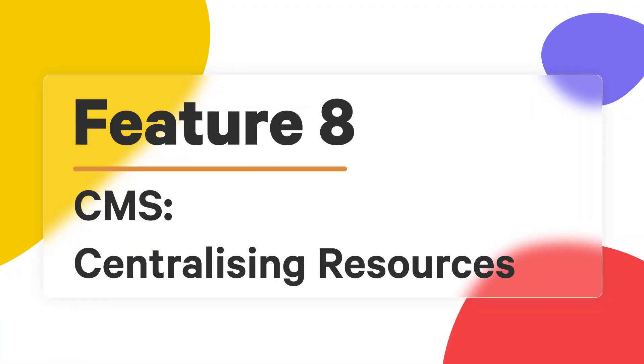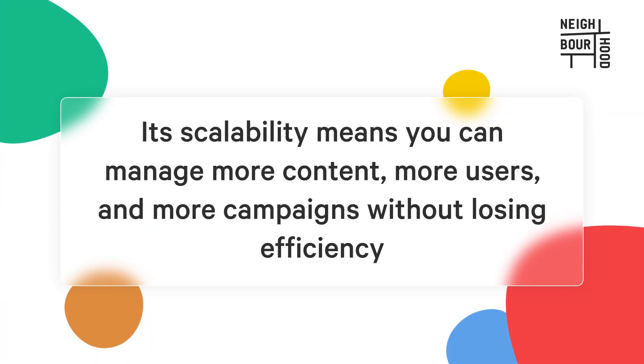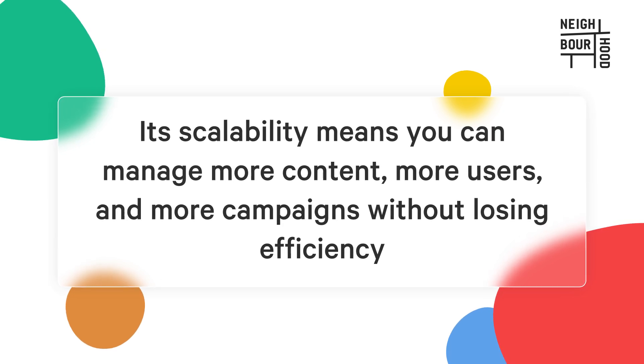Content is king, and HubSpot's content management system makes it even easier to manage your digital resources. Whether it's a blog post, landing page, or email templates, everything is stored in one central location. This centralization not only keeps your content organized, but it also allows your team to collaborate seamlessly — multiple users can work on the same content, ensuring consistency across your digital channels. As your business grows, the HubSpot CMS grows with you. Its scalability means you can manage more content, more users, and more campaigns without losing efficiency.